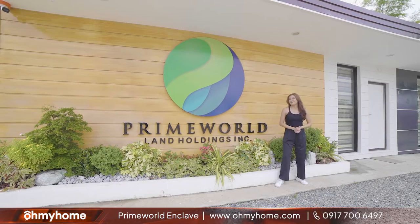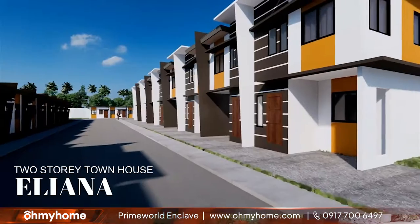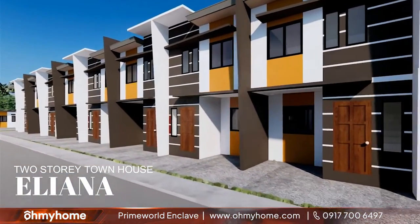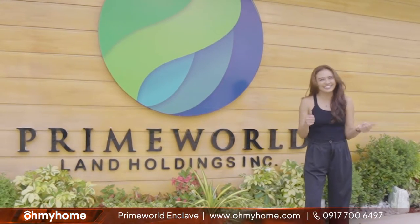Hi homies! Welcome to PropertyTV! My name is Tin and for this video, let's see the Eliana Townhouse Model Unit here at San Rafael, Bulacan, where we'll see your future home here in Prime World Enclave. Are you guys excited? Let's go!